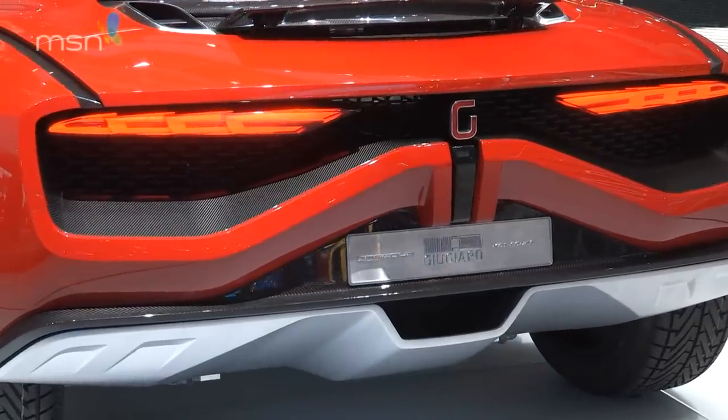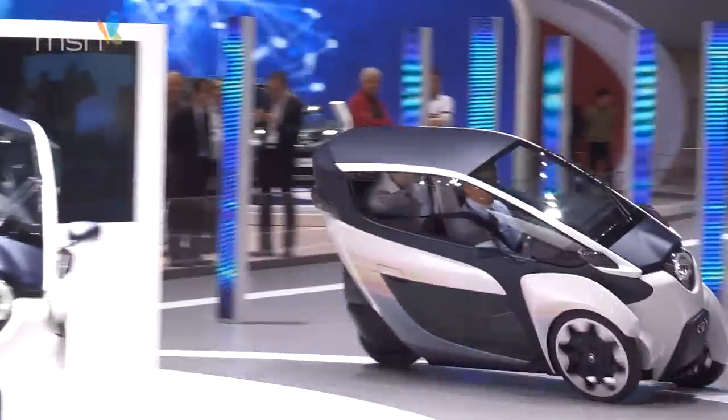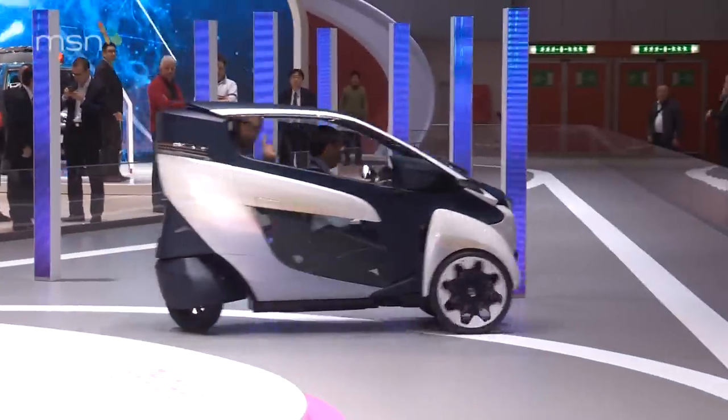The Toyota iRoad will go 30 miles on one electric charge. It's a novel form of city car being developed by Toyota, and it could solve all our urban parking problems. At just 85 centimetres wide, you can fit four of these in a single parking space.